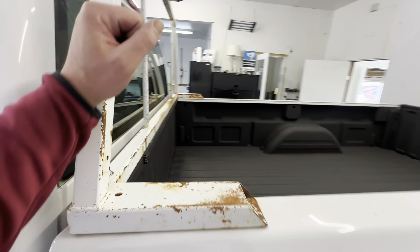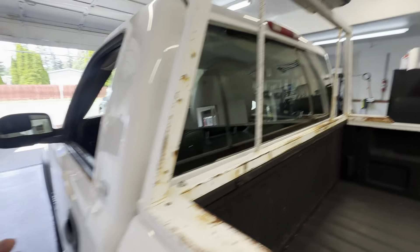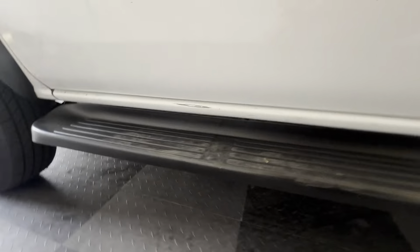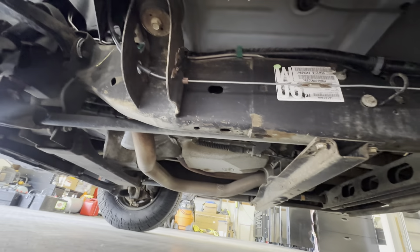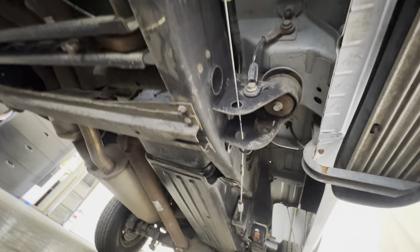You've got the old headache rack here with the light on it — it is functional. We left it on in case you need this as some kind of construction truck. If you don't, it can be very easily removed. Super clean, dry, rust-free undercarriage.